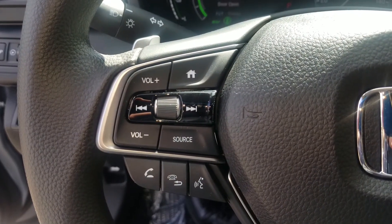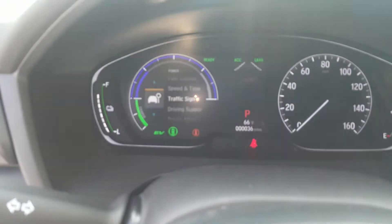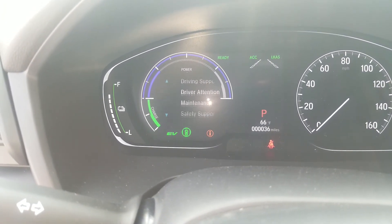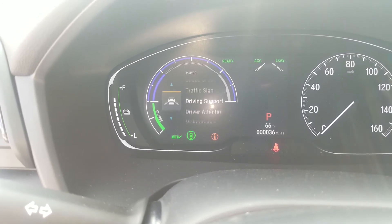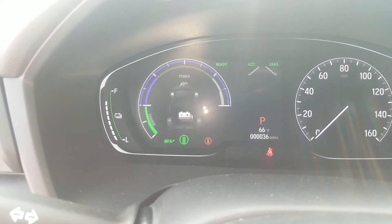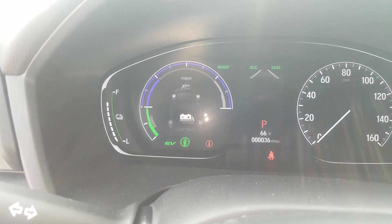Easy controls on the steering wheel here, though, when we're changing our volume, if we're just wanting to use the home display here — if we'd like to see other information while we're driving, the driver attention, when we're due for maintenance on the car, safety support in the vehicle, if we wanted to just track our range and fuel economy, or just see where the power is coming from in the car. There's all sorts of displays that you have here for it as well.